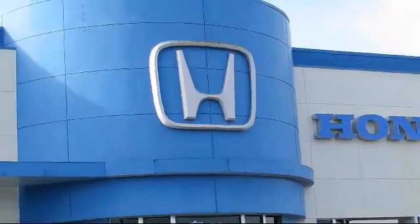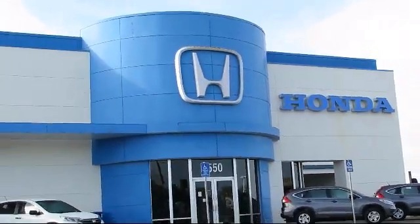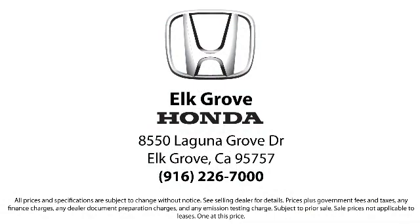Our service doesn't stop at the sale. Elk Grove Honda customers can come in and take advantage of our knowledgeable Honda service and auto repair technicians, and a fully stocked inventory of parts. Come see us today and experience the Elk Grove Honda difference. We're located at 85550 Laguna Grove in Elk Grove.